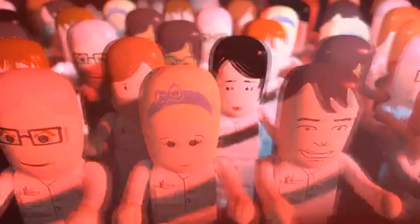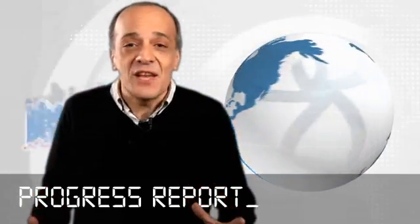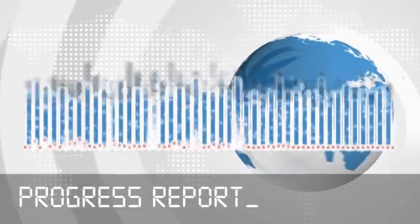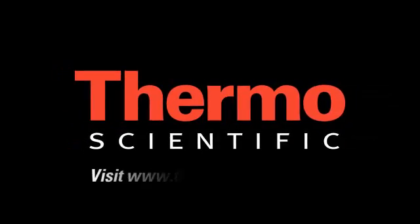Want to see more? Check us out on thermoscientific.com. Thanks for watching another progress report on our world tour of innovation. We'll see you next time.